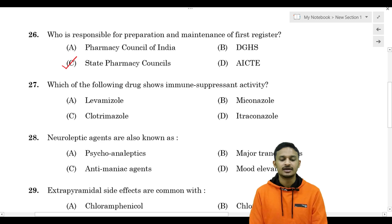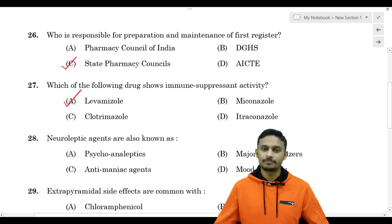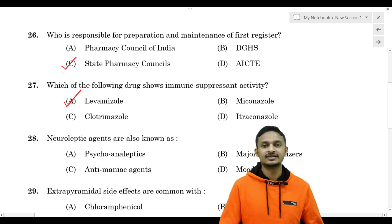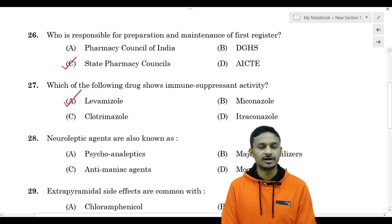The correct answer is Option A - Levamisole. Levamisole shows immune suppressant activity.